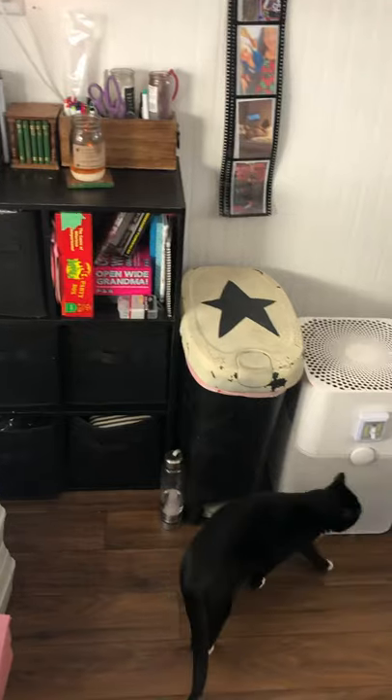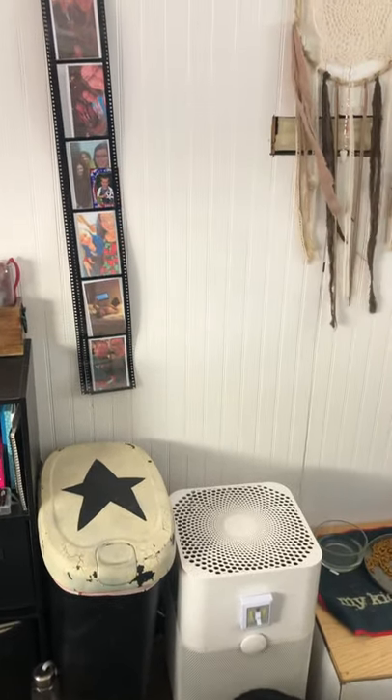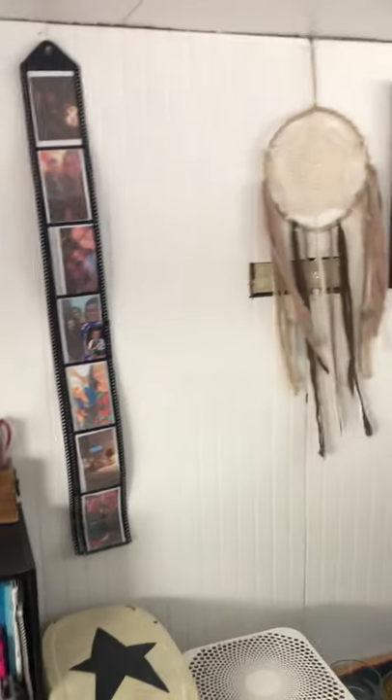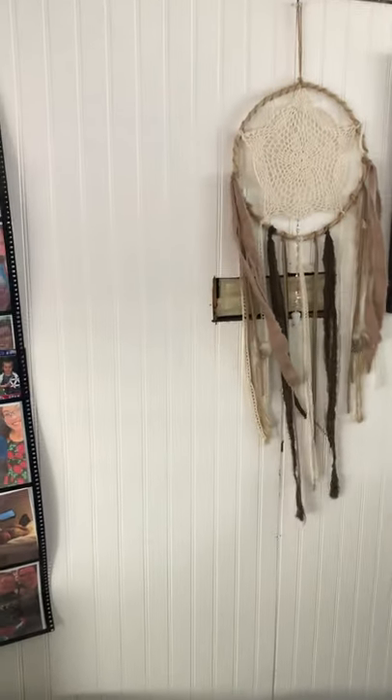That is Tux. I've got my garbage and my air purifier. All the lights in here are battery operated, other than that salt lamp. Got some pictures up.